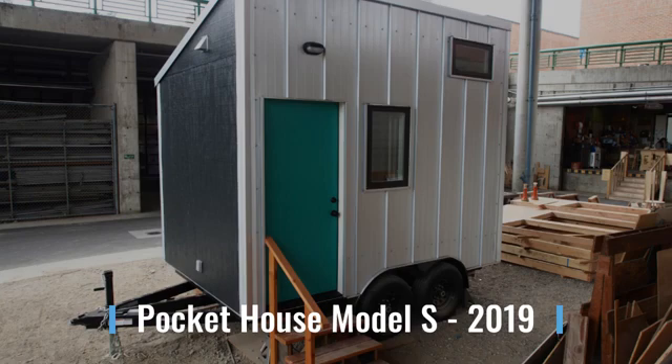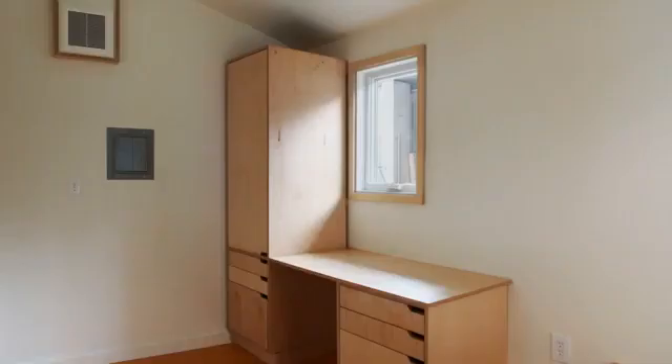Model S was a smaller tiny house built on a 12-foot trailer that didn't have a kitchen or a bathroom. Both houses now live next to each other in West Oakland.